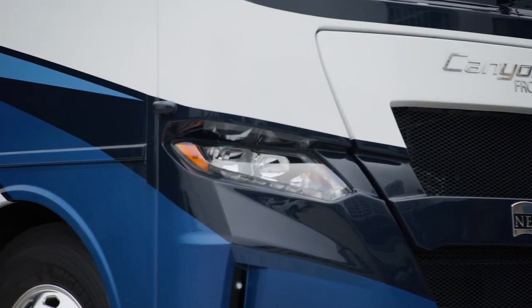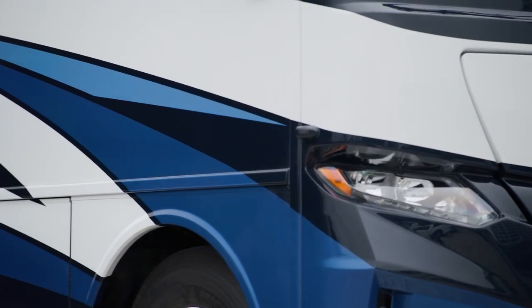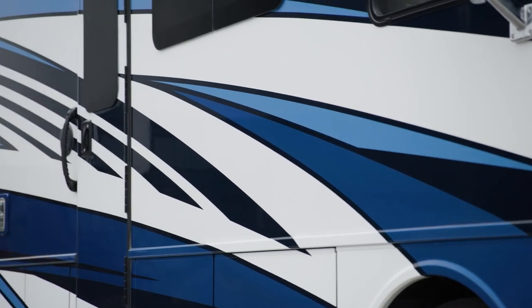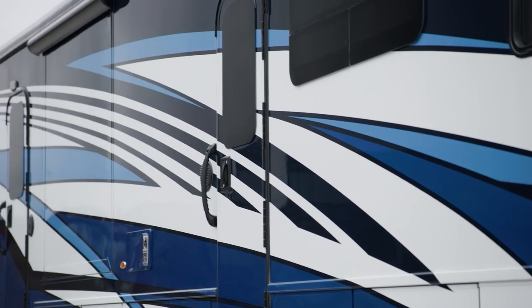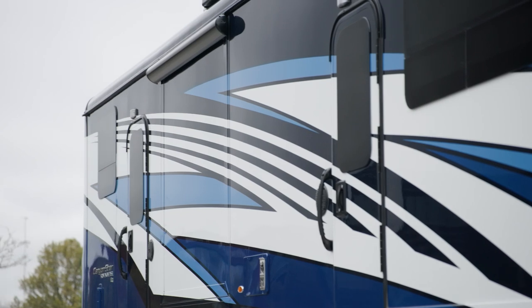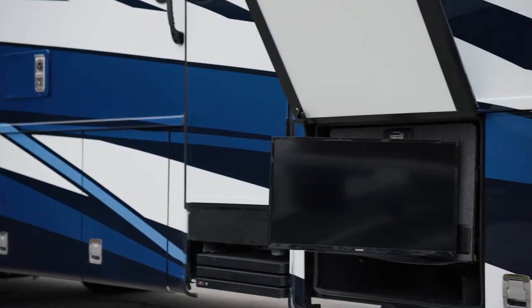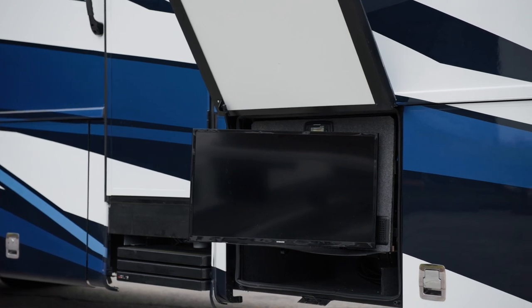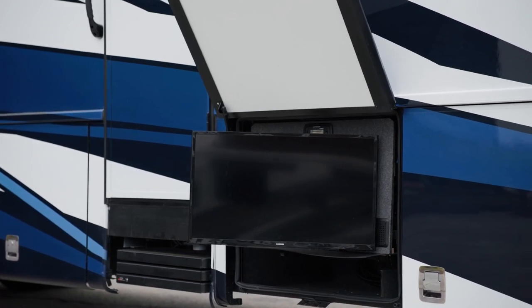The 2024 CanyonStar is offered with a full paint masterpiece finish. These industry-exclusive graphics are made possible by BASF and industrial finishes. An optional exterior entertainment center is available and includes a 32-inch Samsung LED TV and radio, as you can see here.